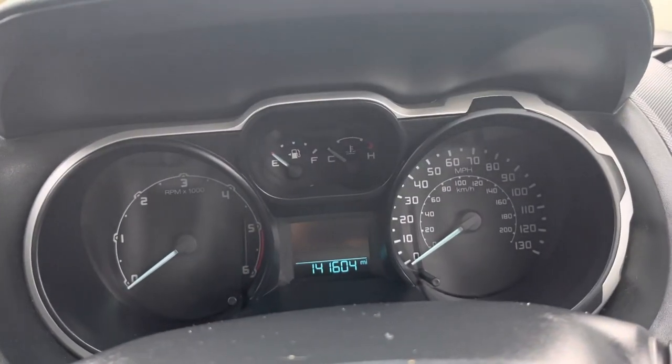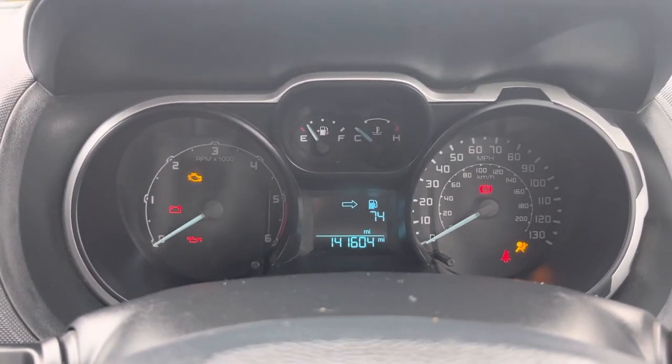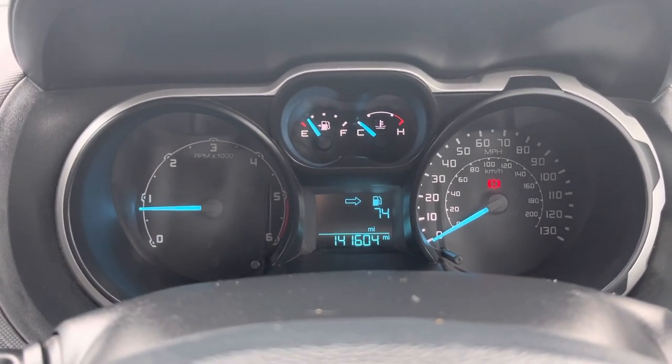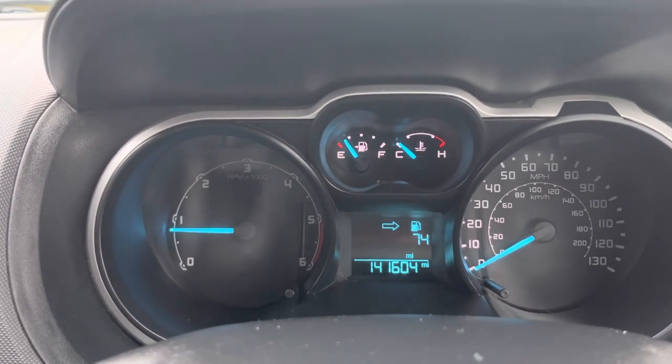If I put the ignition on, all the warning lights come on then go off. I'll start the car now — all lights off.